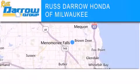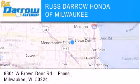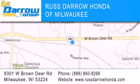Stop by today and test drive this automobile for yourself. Honda of Milwaukee is located at 9301 West Brown Deer Road in Milwaukee. Our goal is to exceed all of your expectations to ensure that you'll return for future visits. Experience the Darrow difference.